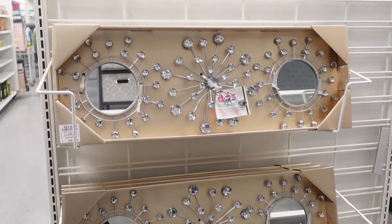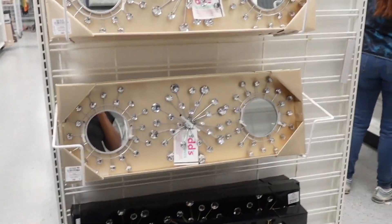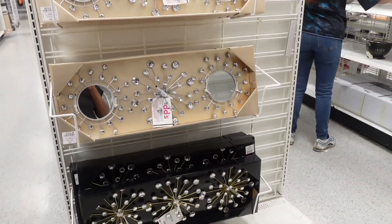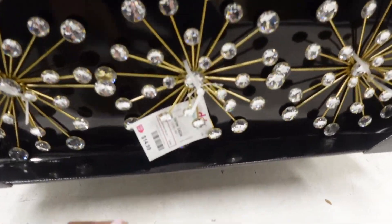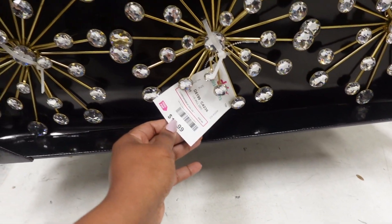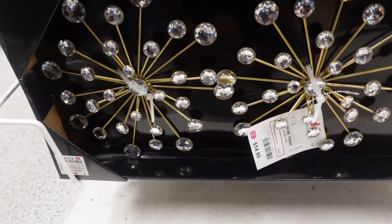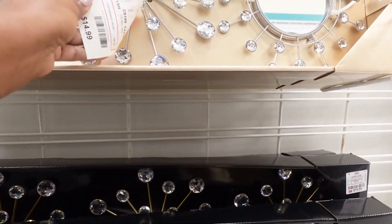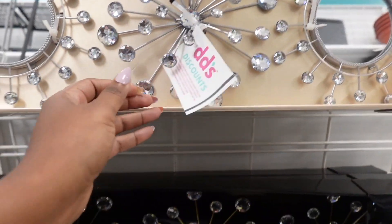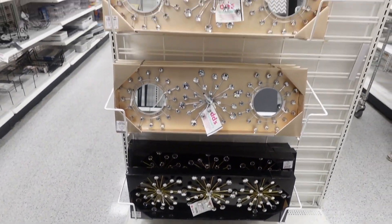Don't you love sparkle? I love sparkle — I guess it's just a feminine thing. I love these, and I've seen them before in other retail stores. $14.99 seems like a pretty good price; from what I've seen in other stores it's usually about $20 or more. And they have the silver and the gold. I thought this was really nice.